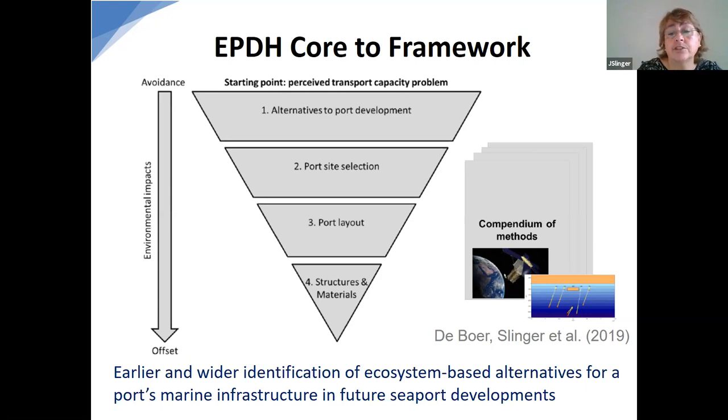The higher and earlier you're able to include ecosystem-based considerations in port design, the more you can avoid the negative side effects and gain more positive side effects of ports. Earlier and wider identification of alternatives can improve marine port infrastructure design and seaport developments in future. The methods from de Boer et al. are included in our compendium. So we are filling the three parts of the design framework: the overarching stakeholder engagement and value-based assessment, the core design hierarchy, and the compendium of methods.